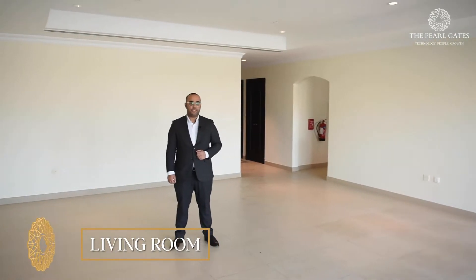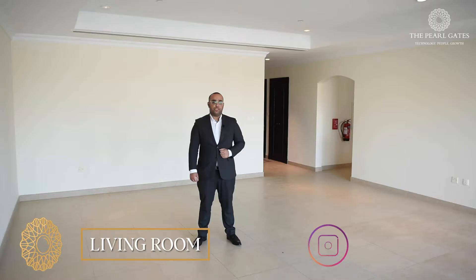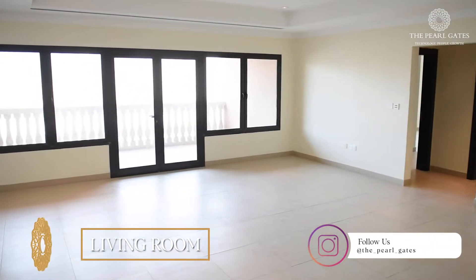When you enter the apartment you have a spacious living room with semi-open kitchen and dining area. This apartment has access to the balcony from the living room with direct marina view.